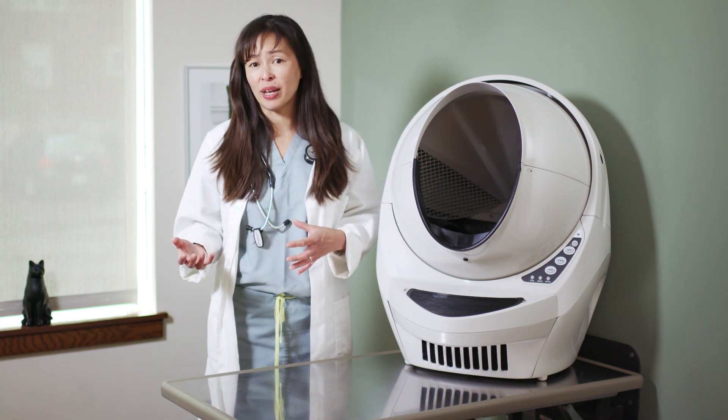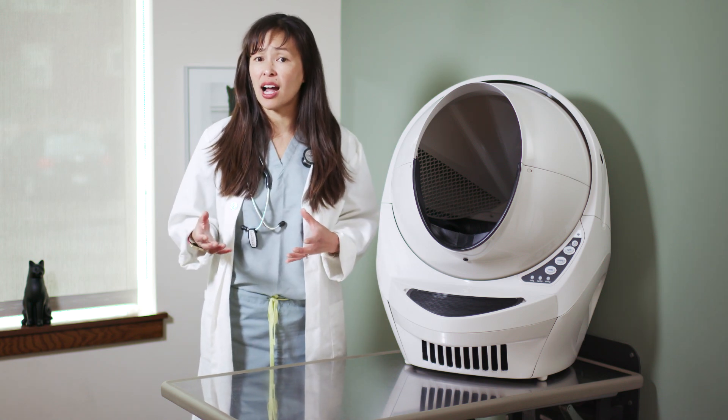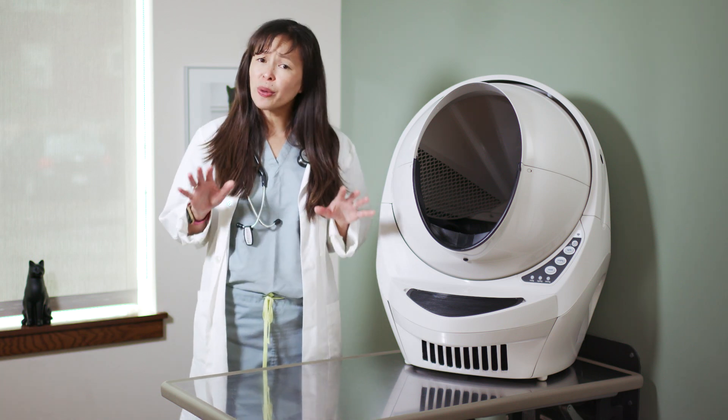Thankfully, FIV has a better prognosis — cats can live with FIV for a really long time. But it does predispose them to some medical conditions, so we always want to test for this right away.